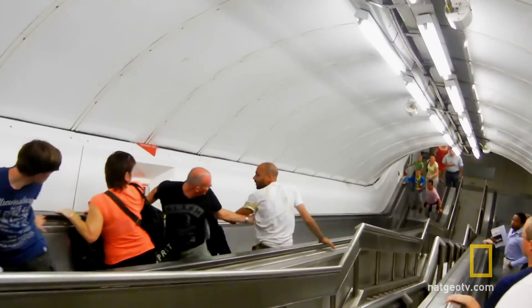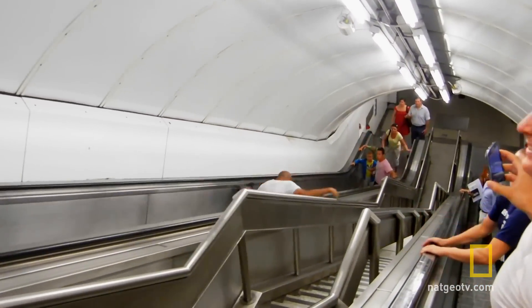And that's the up escalator, matey. Read the signs, please. Look, remember the signs.